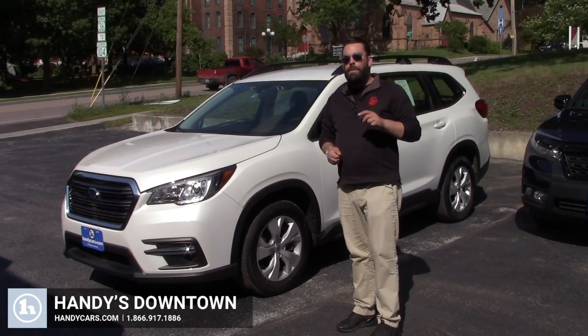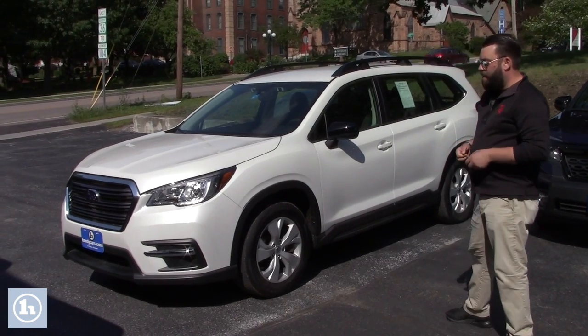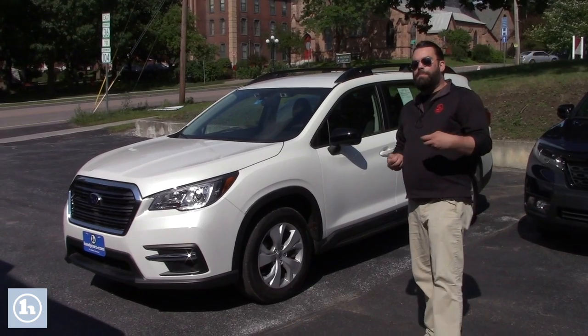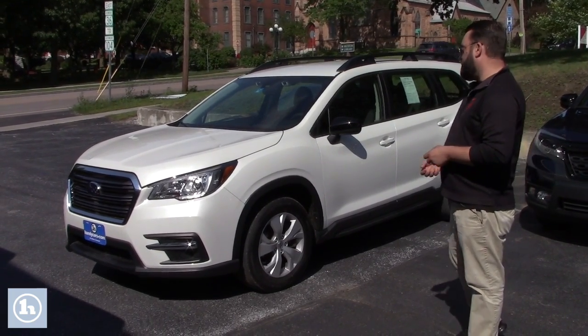Hey Holly, how you doing? Zach here at Handy's. I want to say thank you very much for reaching out on the 2019 Ascent. You can see I've got right here this is an absolutely gorgeous vehicle, base model, so it keeps your budget way in check but it still comes with a lot of features.